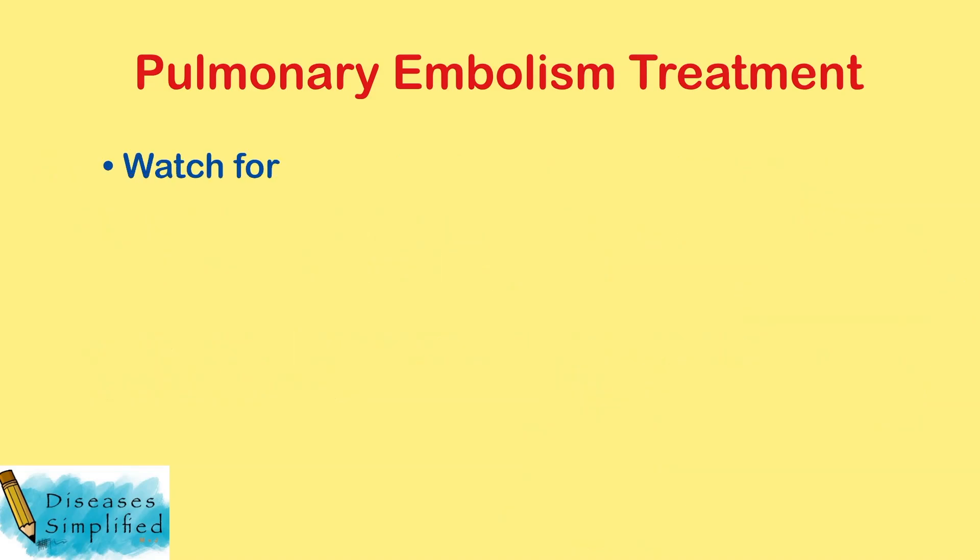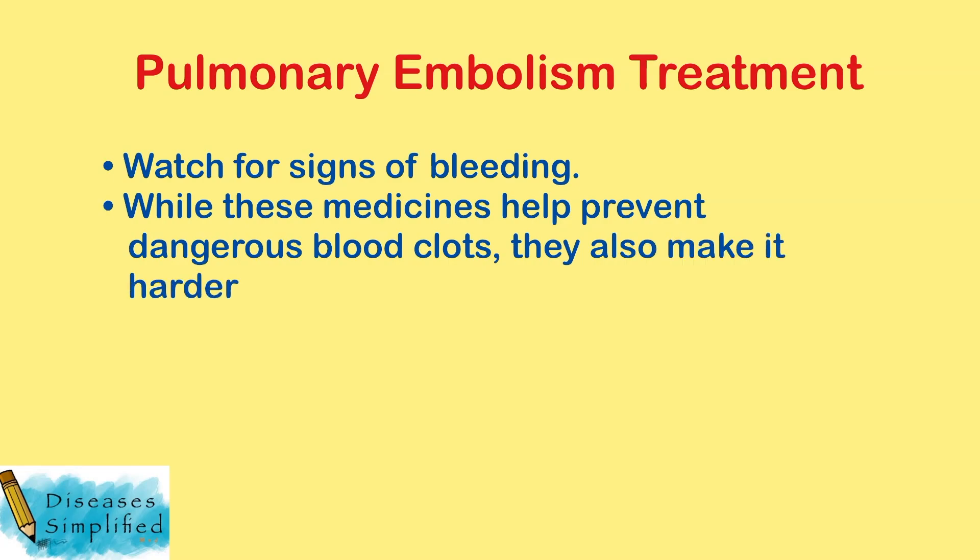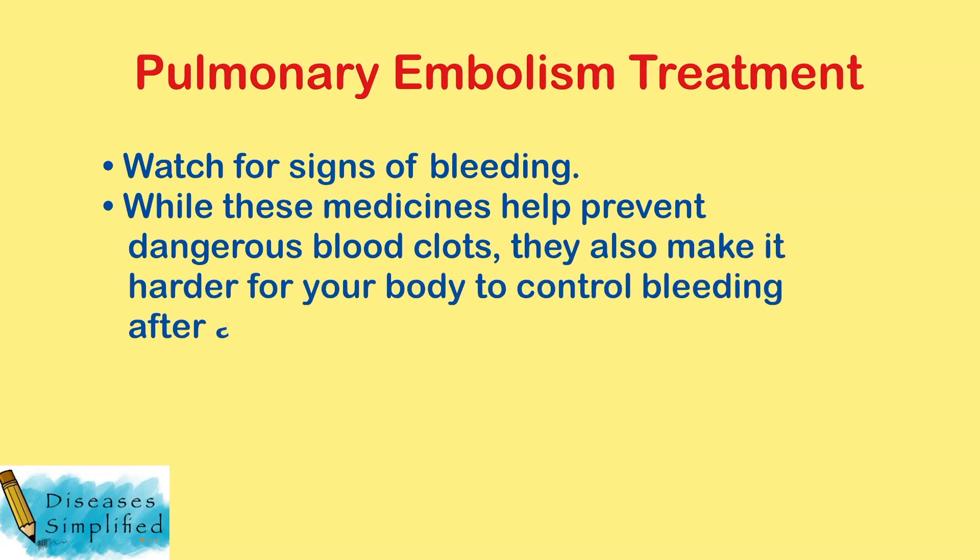Watch for signs of bleeding. While these medicines help prevent dangerous blood clots, they also make it harder for your body to control bleeding after an injury.